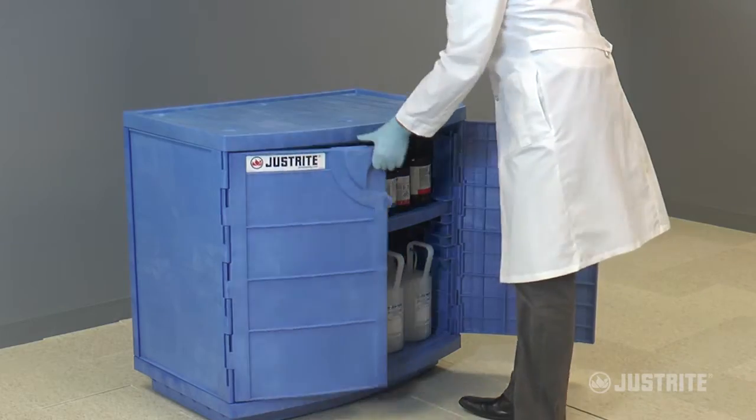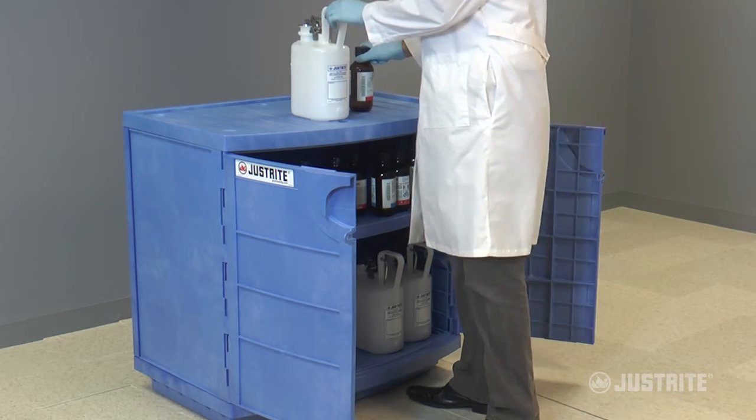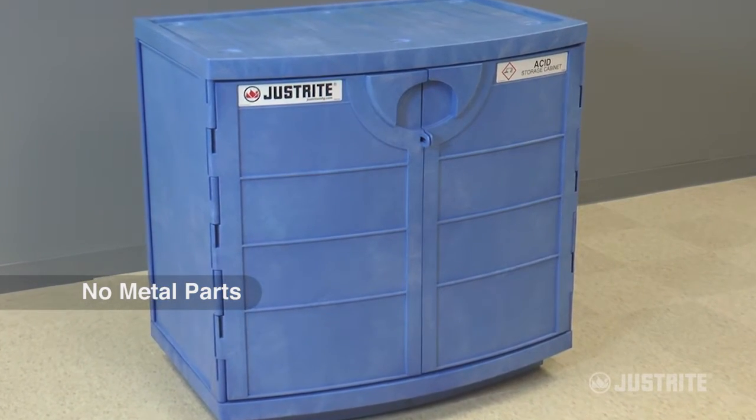Just Right's high-density polyethylene cabinet for corrosives provides the perfect solution for storing highly aggressive corrosive chemicals. Robust in construction with no metal parts to corrode, the cabinets are versatile in any environment.